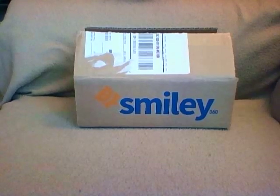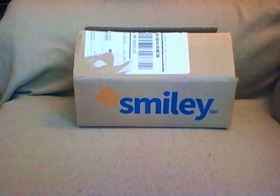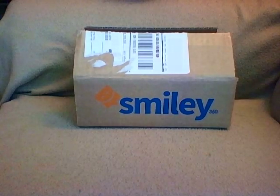Hey guys, I'm out here today with something different. This is a box that I just received from a website called Smiley360. All the boxes I've done before have been subscription monthly boxes that I bought and unboxed. Today is different — this is a box that I got for free from Smiley360.